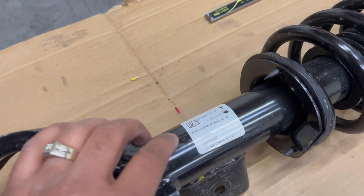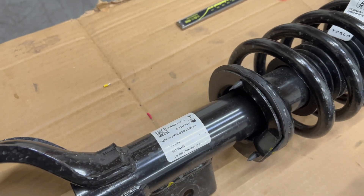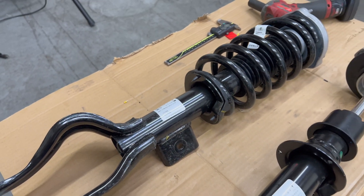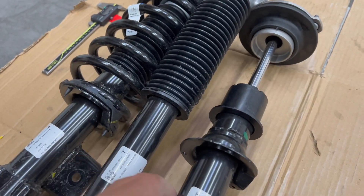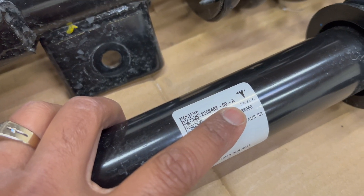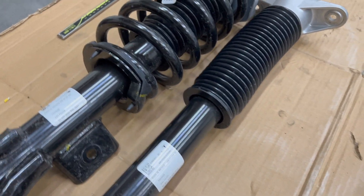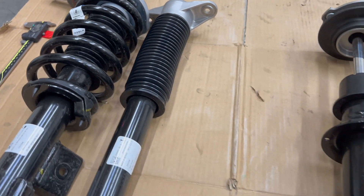You can see the part number is completely different - it's got a letter A, so it's the first of potentially multiple revisions Tesla will have. Here's the rear shock, which is also an A nomenclature. The spring part number is here as well - again, this is the Austin build standard range Model Y with the new battery pack and new chemistry for that battery pack.